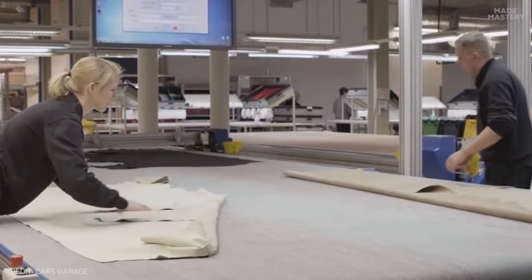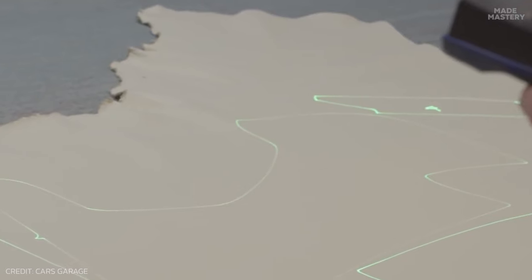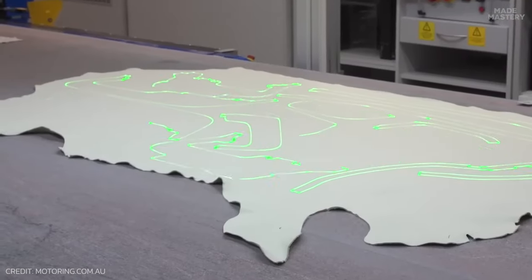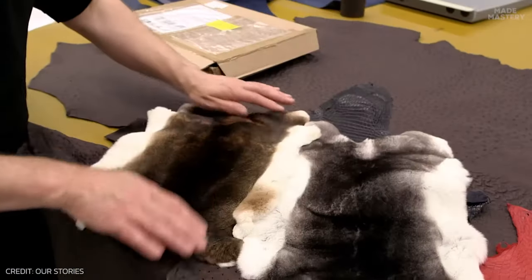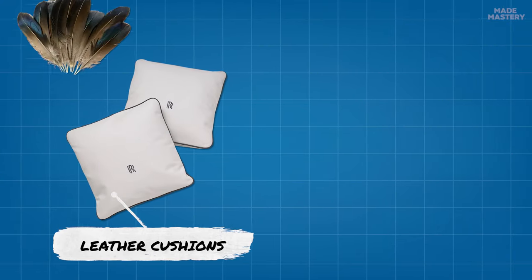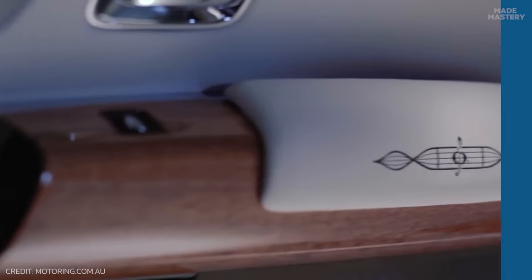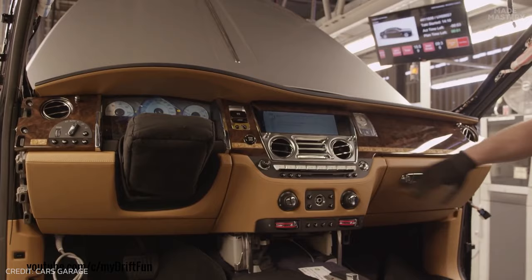In the leather shop, skilled artisans will stretch, mark, and trim the hides with the aid of computers, cutting specific pieces out using lasers for ultimate precision. To complement the leather, Rolls-Royce offers personalized accessories, such as embroidered leather cushions stuffed with duck feathers or monogrammed headrests.